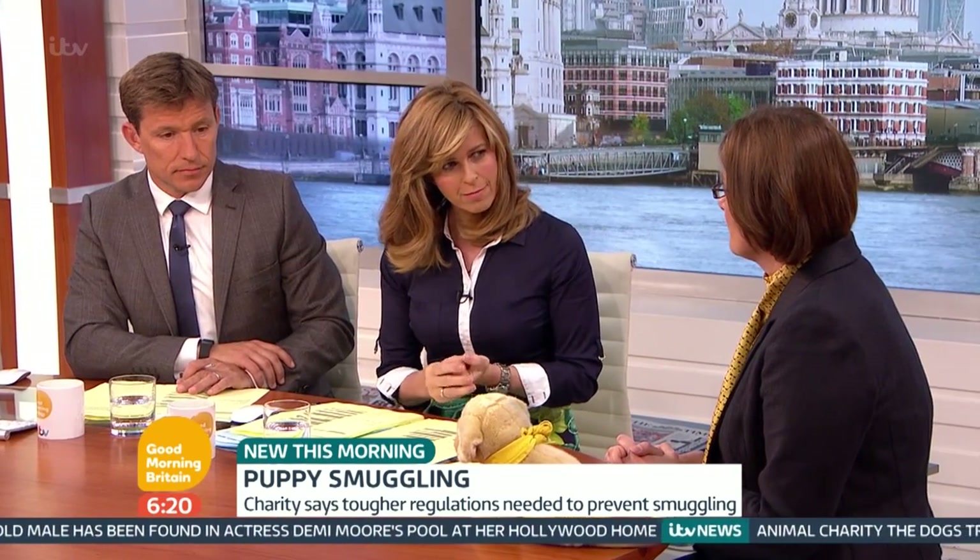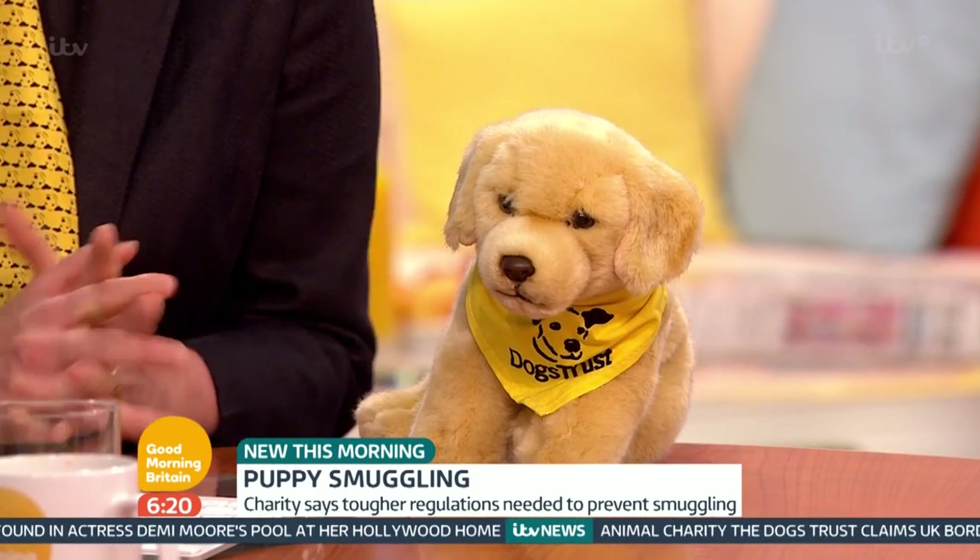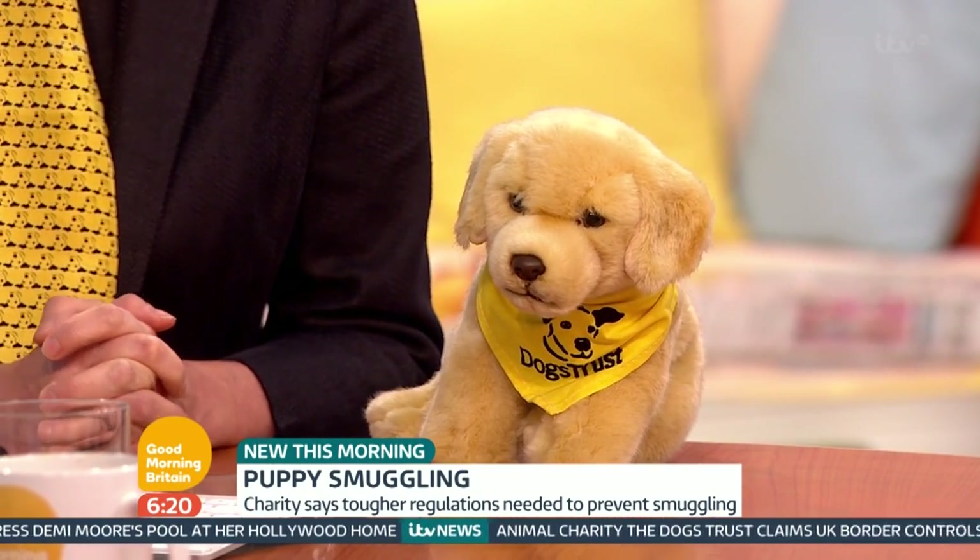Joining us is Paula Boyden from Head Vet at the Dogs Trust, which carried out the investigation into puppy smuggling. This is Mitzi, who has made three successful journeys without being identified as fake.